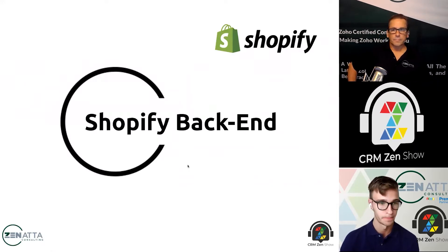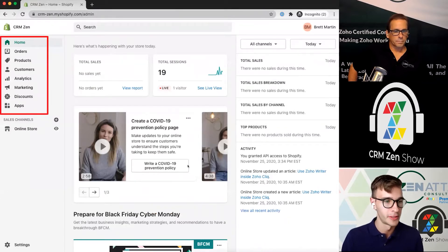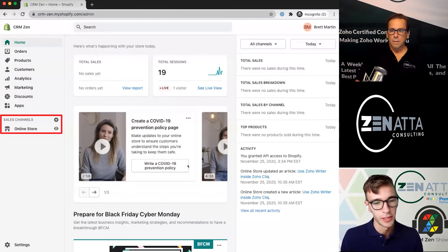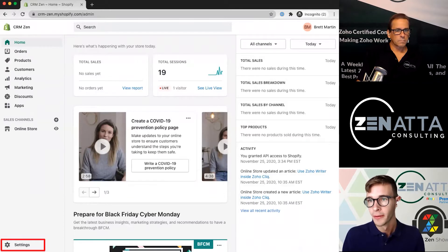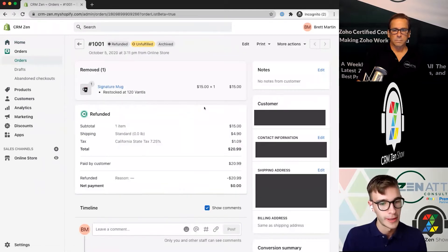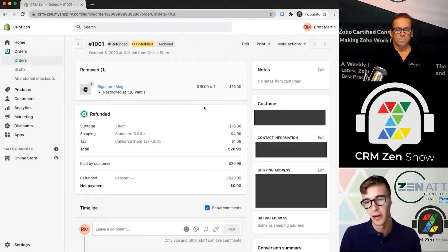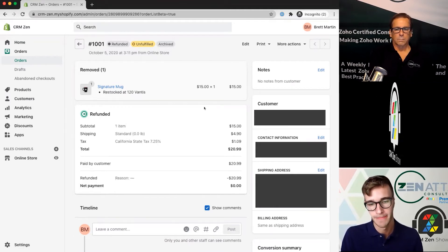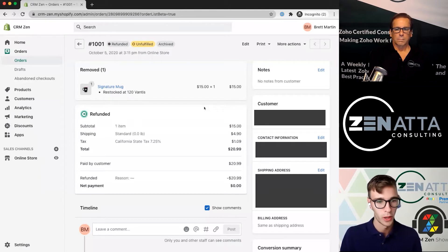Now to the backend — this is what Shopify's backend looks like. You have the menu on the left with the ability to edit the online store and different pages, as well as your settings. Under orders, this lets you see your different orders. If a customer had multiple orders, you can see that here as well. You can see a timeline of your different interactions with that customer, and at the top you'll be able to print shipping labels. It's all pretty simple and well organized.